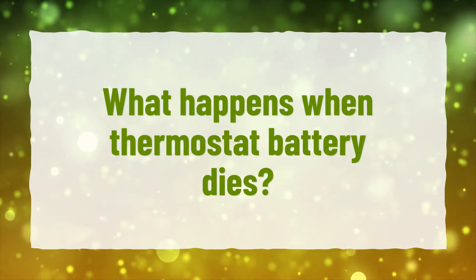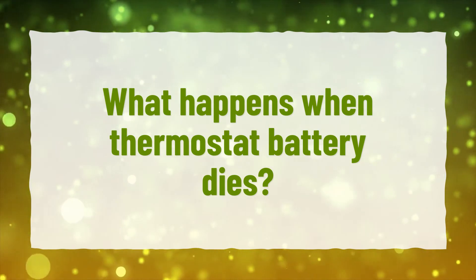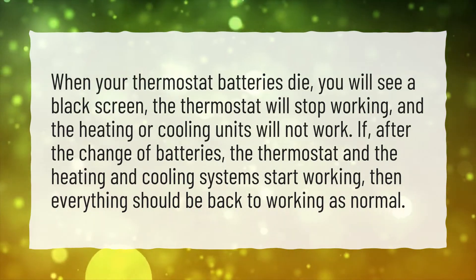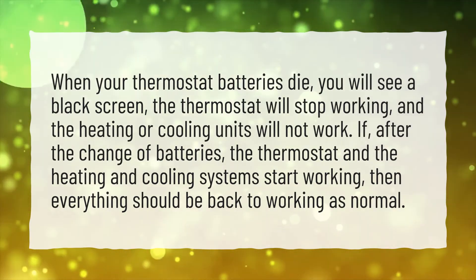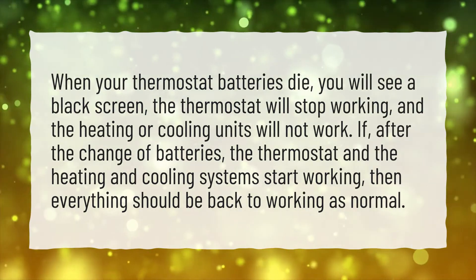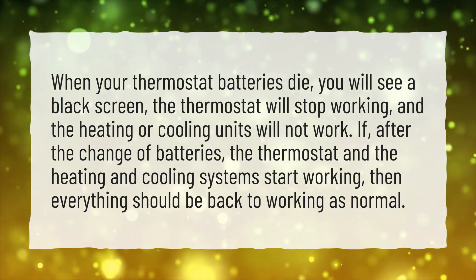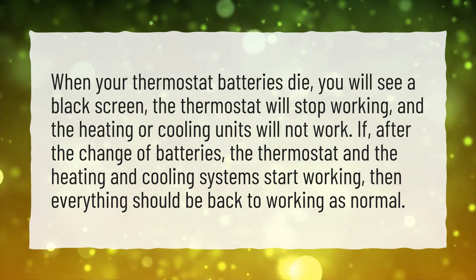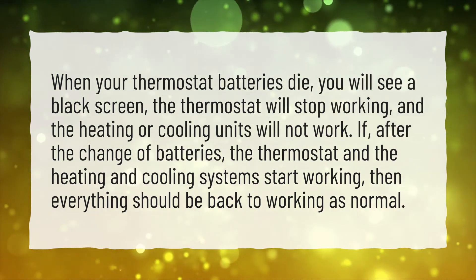What happens when thermostat battery dies? When your thermostat batteries die, you will see a black screen, the thermostat will stop working, and the heating or cooling units will not work. If, after the change of batteries, the thermostat and the heating and cooling systems start working, then everything should be back to working as normal.